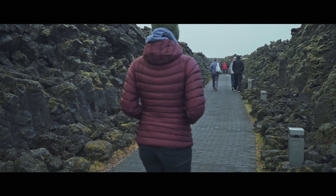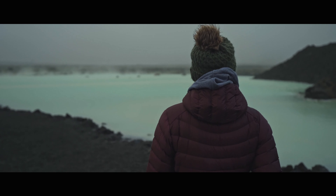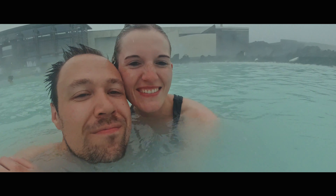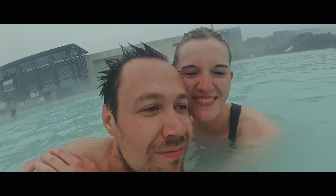After showing you the camper, we headed inside to enjoy the Blue Lagoon. While the entrance fee is quite steep, it is nonetheless worth visiting. If you're traveling to Iceland, the Blue Lagoon is a must-see.